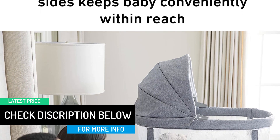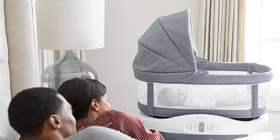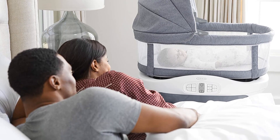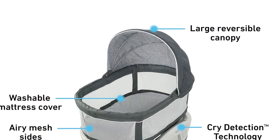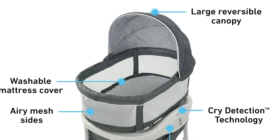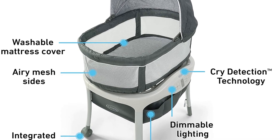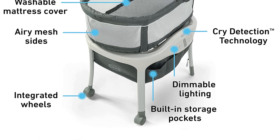There is also a 2-speed vibration setting for further comfort. The Graco comes with a removable canopy to block out light so your baby can sleep to the soothing sounds of the white noise feature. It also has a large storage basket to hold baby items like diapers and wipes. The Graco Sense2Snooze doesn't have a built-in sleep sack, but check our recommended accessory list below for our favorite sleep sack option.